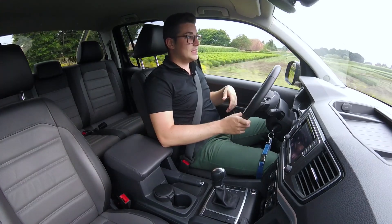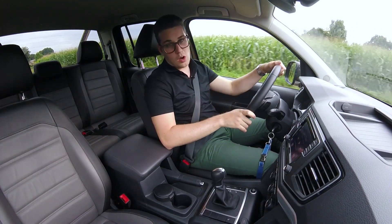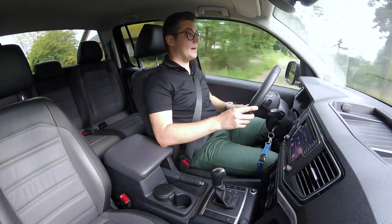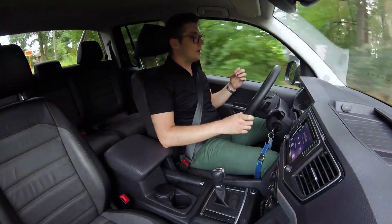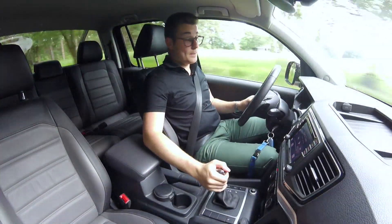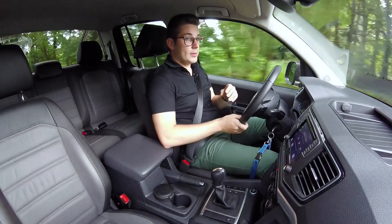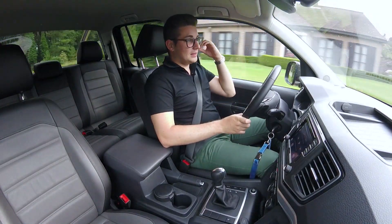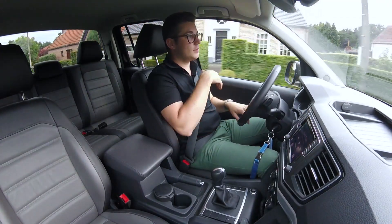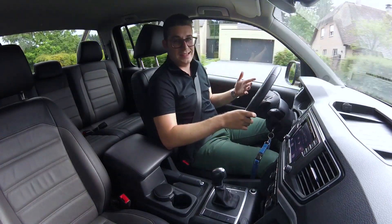Er is ook een speciale stand die ervoor zorgt dat wanneer je bijvoorbeeld een berg af rijdt, de wagen automatisch gaat remmen en al die dingen voor jou doet. Het is echt wel een enorm capabele machine en hij rijdt ook enorm aangenaam. Als je op dat gaspedaal gaat staan, geloof me, hij klinkt best wel goed en hij gaat enorm vooruit. Het is een pick-up waar je een beetje kan zien dat het een lifestyle ding is: het is een werkvoertuig maar hij is enorm gestileerd langs buiten, hij ziet er goed uit, van binnen voelt hij luxueus en comfortabel. Dus je kan hem echt wel elke dag gebruiken.